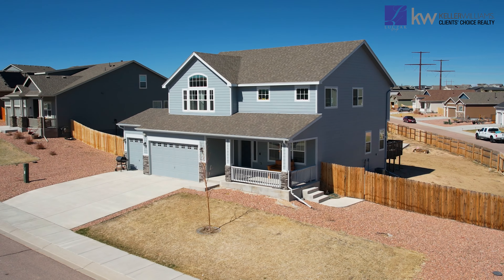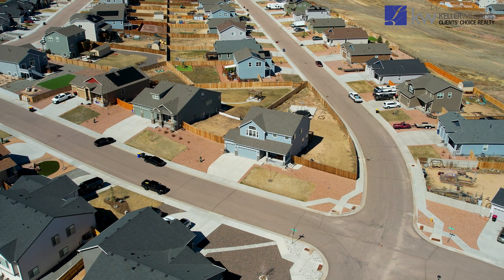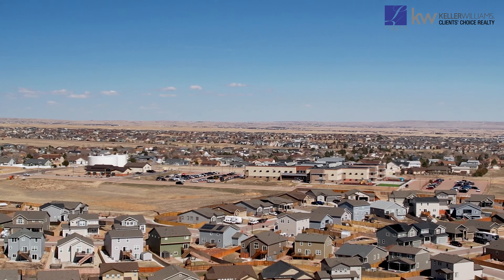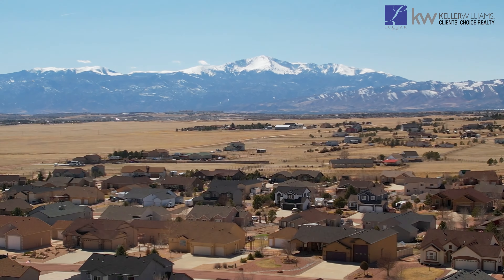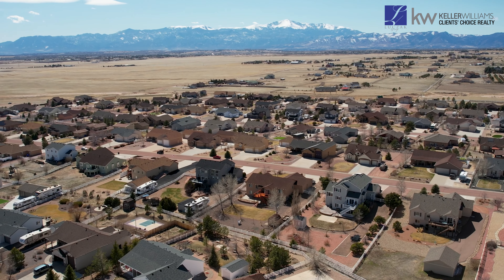This charming property sits on a corner lot that is 3 tenths of an acre, offering ample space and no HOA restrictions, meaning RV parking is allowed. With this ideal location close to Bennett Ranch Elementary School, Falcon Middle School and Falcon High School, as well as easy access to all the amenities in Falcon, this home offers the perfect blend of comfort and convenience.